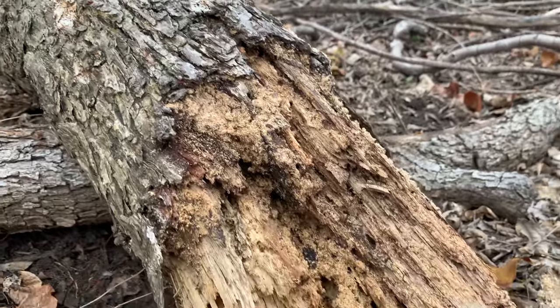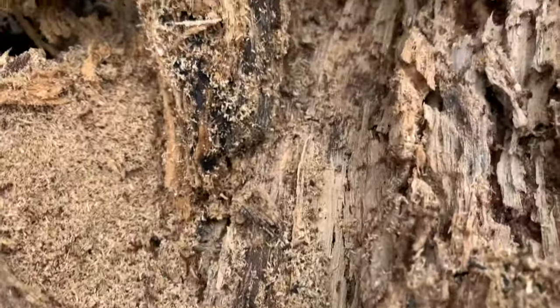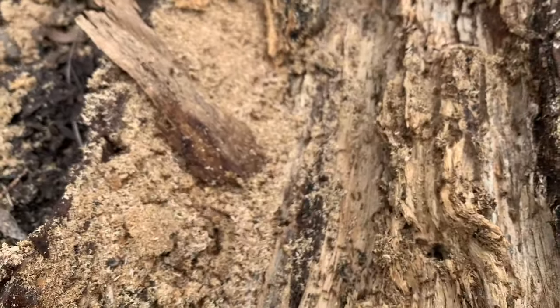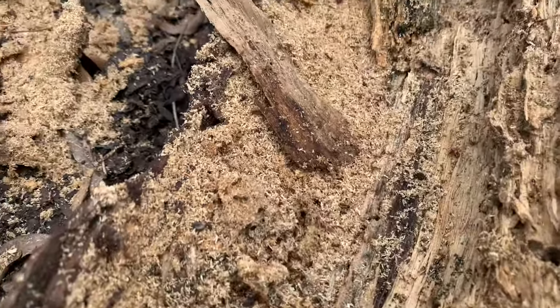We have also been flipping many, many invasive Solenopsis invicta - red imported fire ant colonies - and they have been letting us know just how angry they are with us.